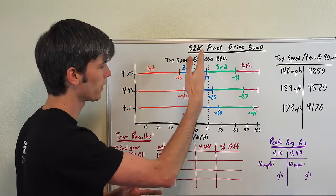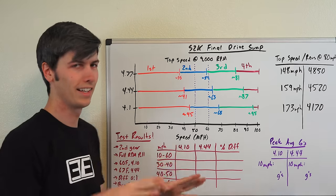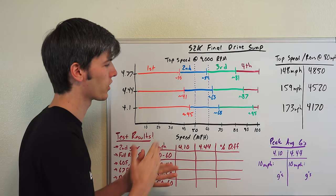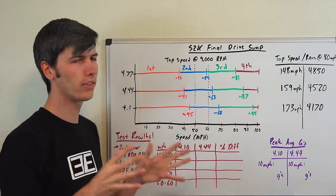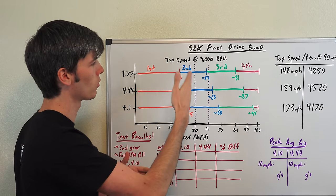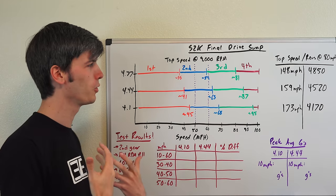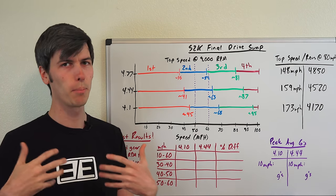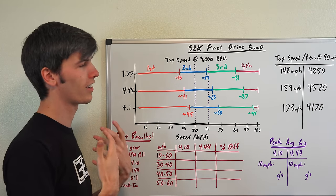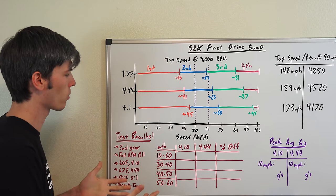The only reason the 4.77 isn't hitting 60 the quickest is that additional shift. Analyzing speed by hitting a target mph doesn't always make sense because of this discrepancy when you change gears. What you actually feel — what's fun to humans — is g-forces, so it's a better idea to analyze how fun the car is by looking at g-forces, which is what we're doing in our test results.